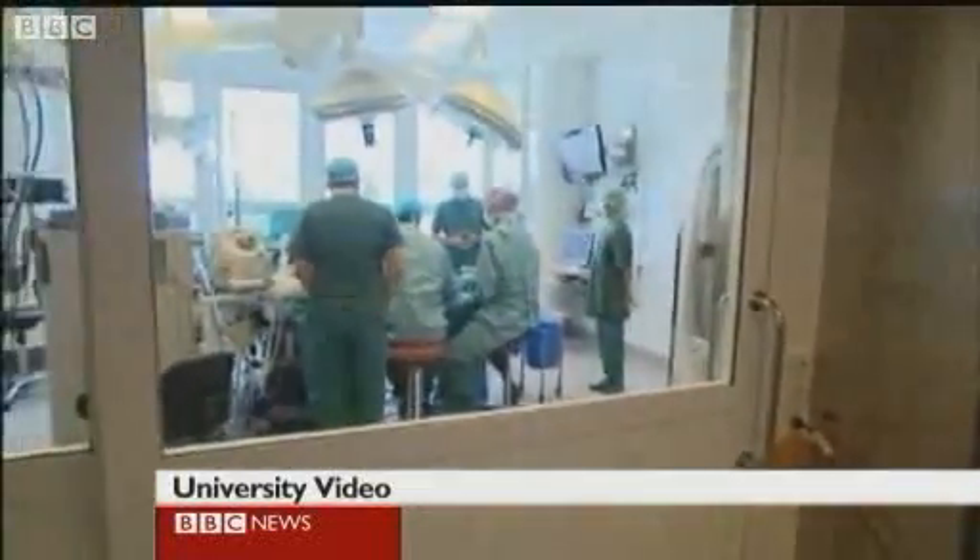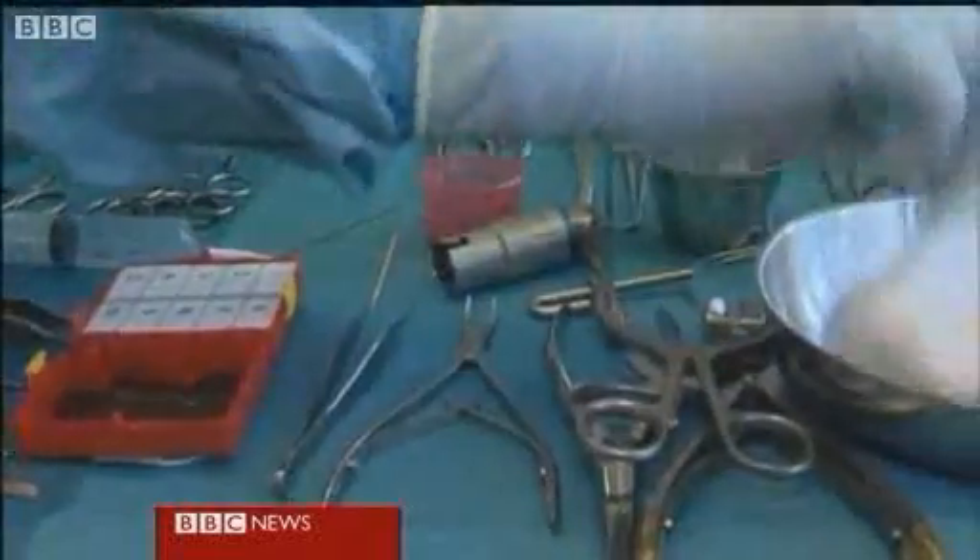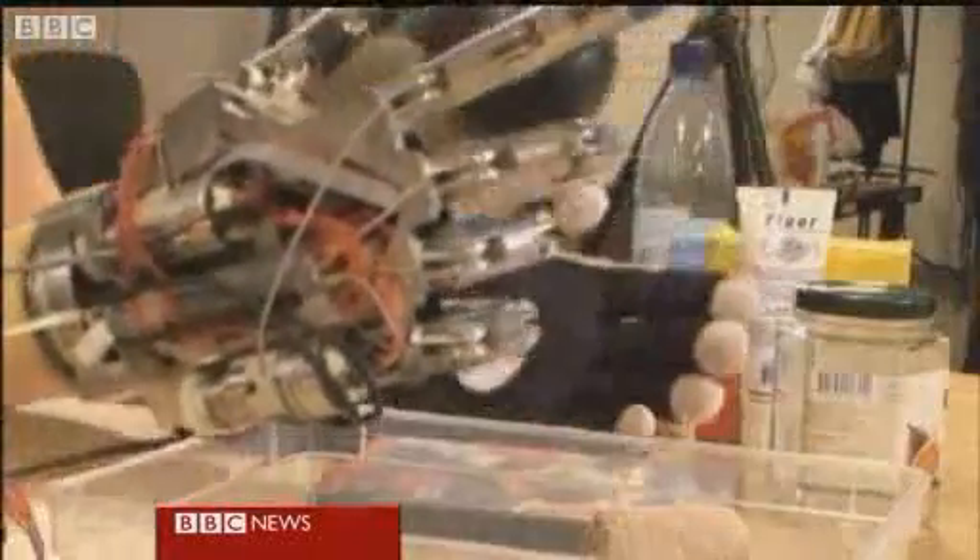A team of surgeons in Sweden attached the new hand to Robin in a complicated procedure and linked up nerve endings in his arm to tiny receptors in the robotic hand. And this is the result.